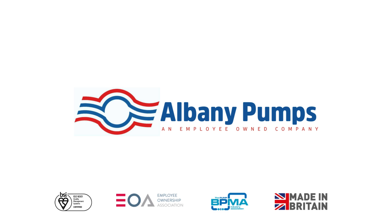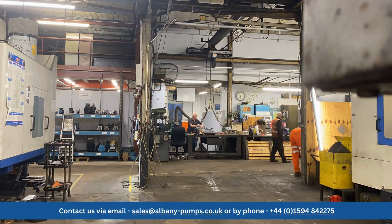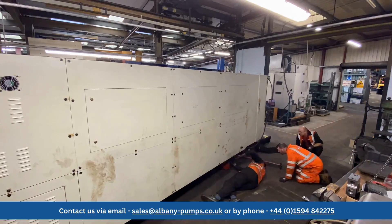Albany Pumps, an employee-owned company. February 2024 saw the investment of a new CNC lathe at Albany Pumps. Join us as the team remove the old machine and install the new.